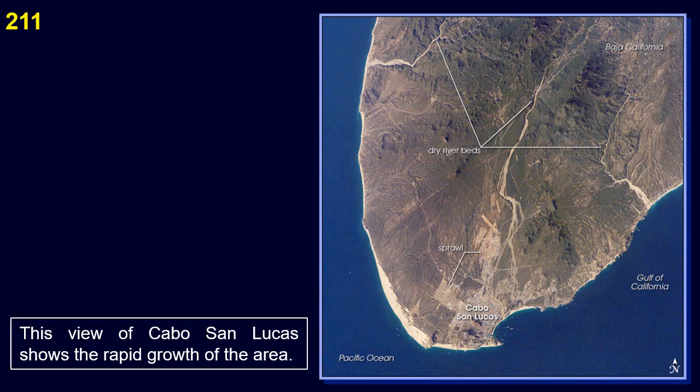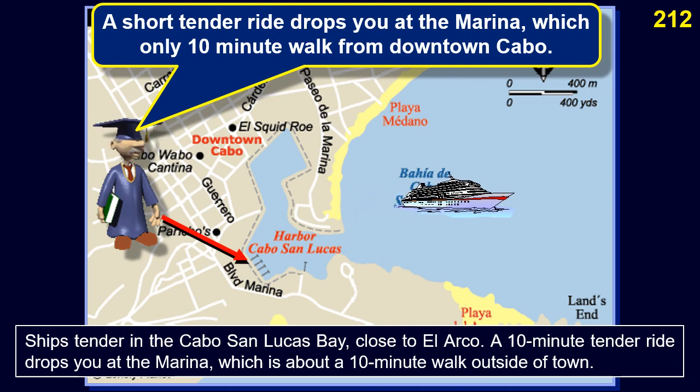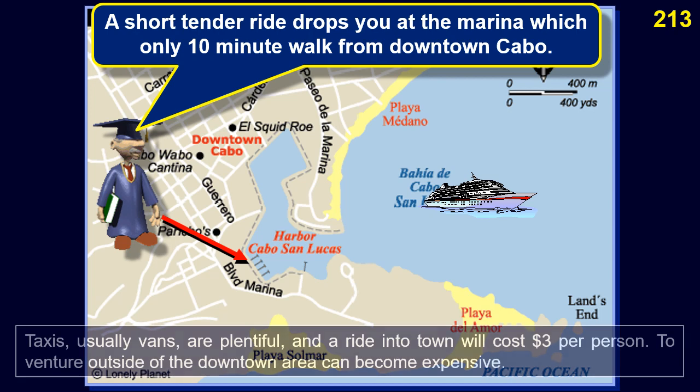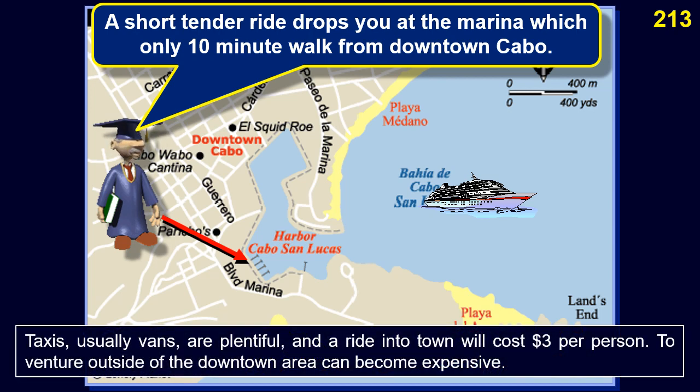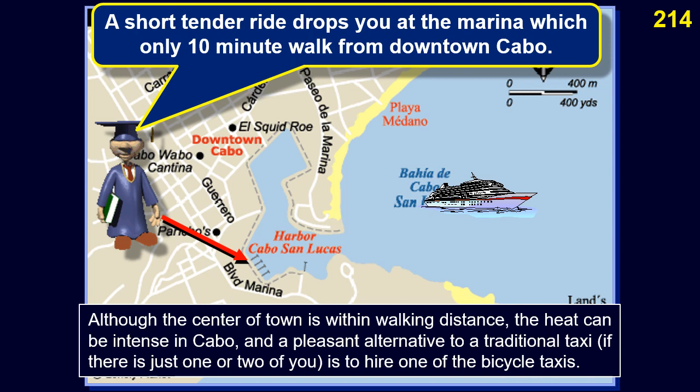Ships tender in the Cabo San Lucas Bay, close to El Arco. A 10-minute tender ride drops you at the marina, which is about a 10-minute walk outside of town. Taxis, usually vans, are plentiful and a ride into town costs $3 per person. Although the center of town is within walking distance, the heat can be intense in Cabo, and a pleasant alternative for one or two people is to hire one of the bicycle taxis.